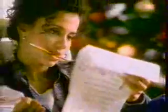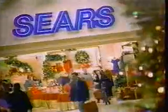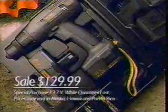Hey Santa, I need a great gift. Sears has great gift ideas like this Craftsman Industrial Cordless Drill Kit, just $129.99. We're open at 8, closing late. Come see the merry side of Sears.